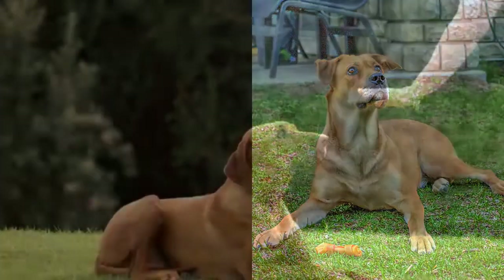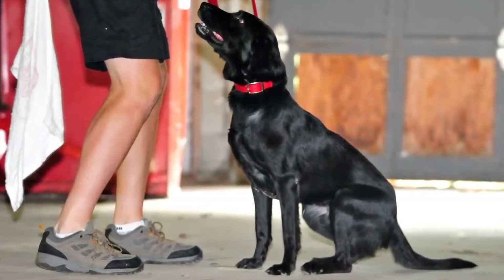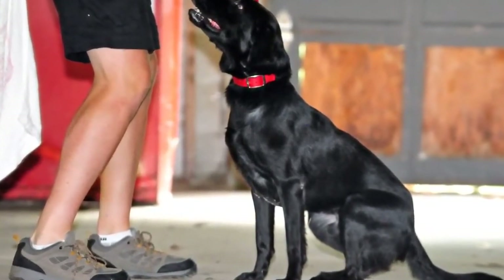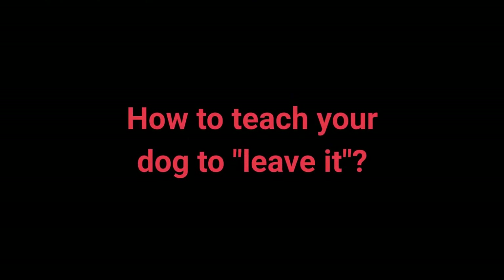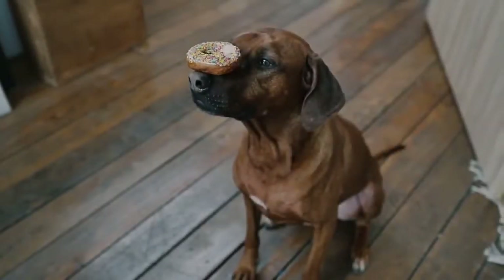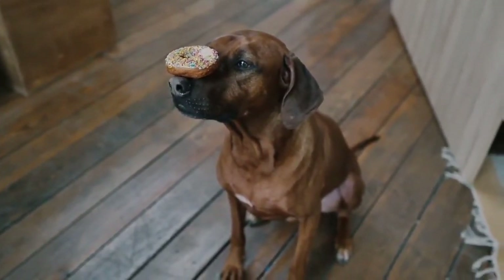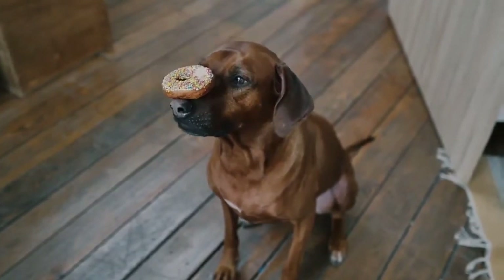Number 8: Leave It. The leave it command is a bit more challenging — there are three parts to it — but with the right approach, you shouldn't have any problems. In the first part of training: 1. Place the treat in your hand, then close it. 2. Let your dog smell it and say "leave it." 3. Once the dog stops paying attention to your hand, reward and praise them. 4. Repeat a few times. Once your dog learns the command, proceed to a more challenging form. This command prevents the dog from interacting with a particular object, person, or another animal.